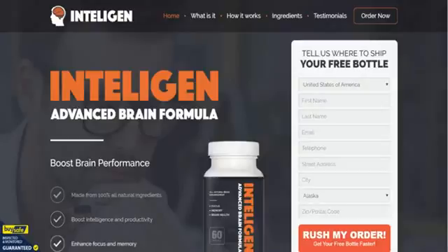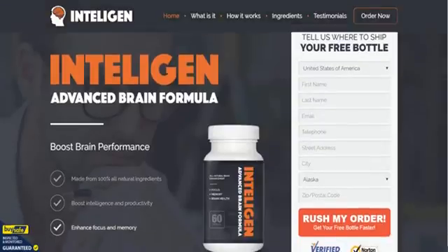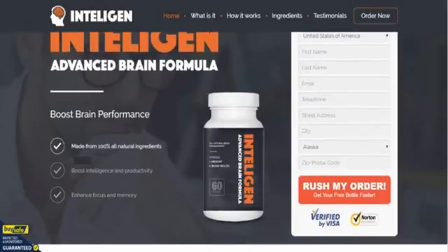Here we are on the IntelliGen Advanced Brain Formula order page. This is in addition to the information we have already gathered for you at IntelliGenInfo.com. As you can see, you can order your bottles from this site, but there's some great additional information here and we're just going to do a little walkthrough, taking out the major points.